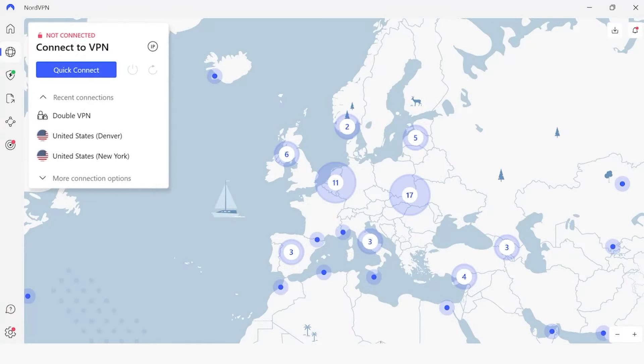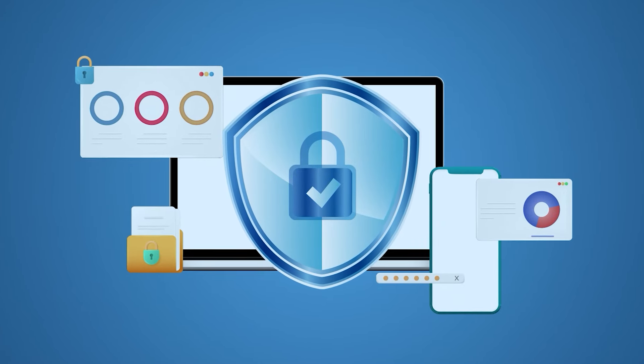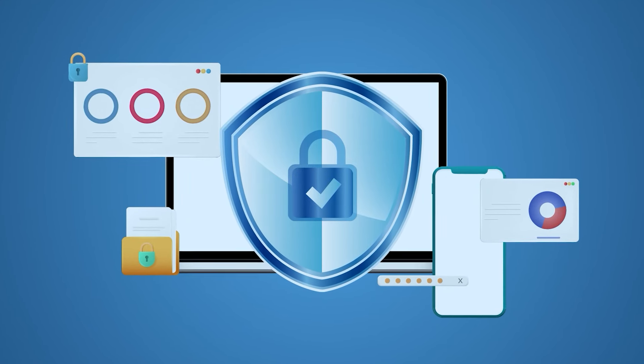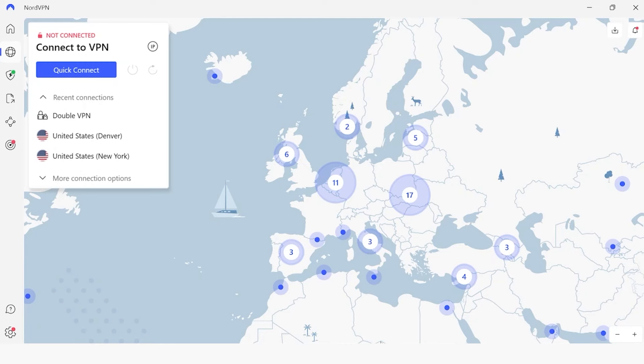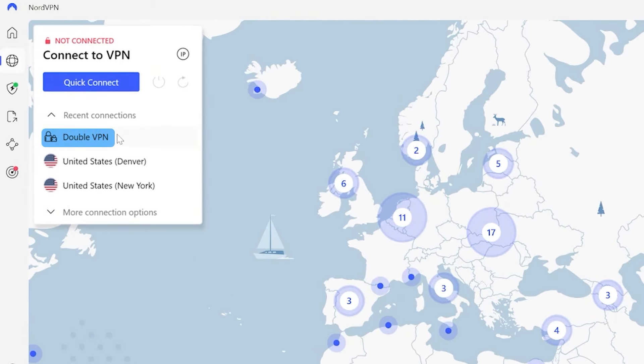Hey everyone, welcome back. So on the subject of security, sometimes you need to be sure that you have the utmost security when carrying out online activities. And out of all the VPNs out there, NordVPN offers that security with a feature called DoubleVPN.